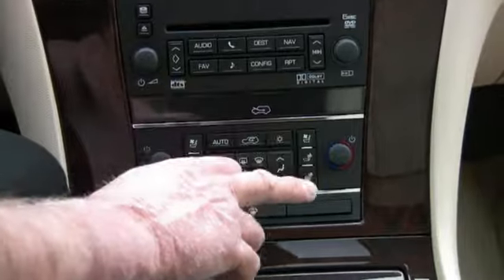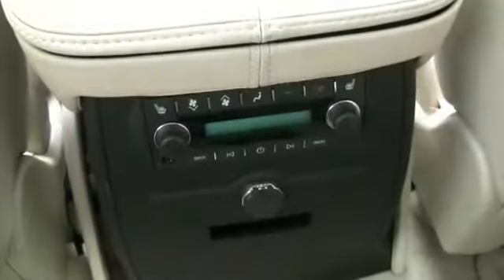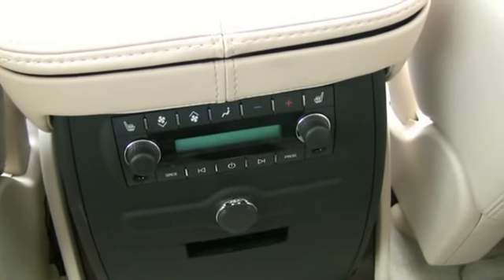You have dual zone temperature control for the front, plus an auxiliary control in the back. They can control their own temperature and climate.